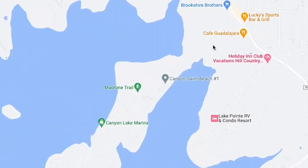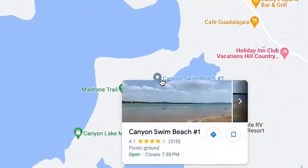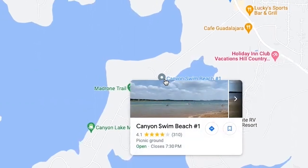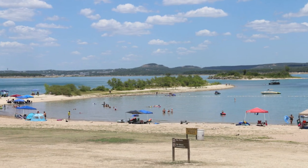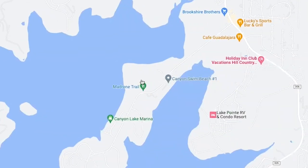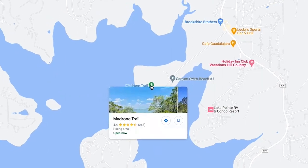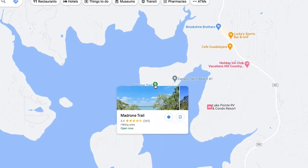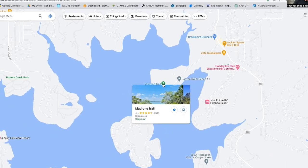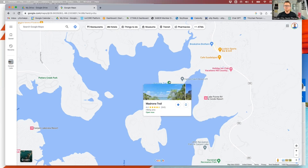There's a road that takes you down to Canyon Swim Beach number one — that's a great access point for the family to go get in the water, have a picnic, things like that. A great spot right here. If you go further, you have Madrone Trails — mountain biking and hiking. I used to do a lot of mountain biking out there and absolutely loved it. The trails are not too difficult, so definitely keep that in mind.